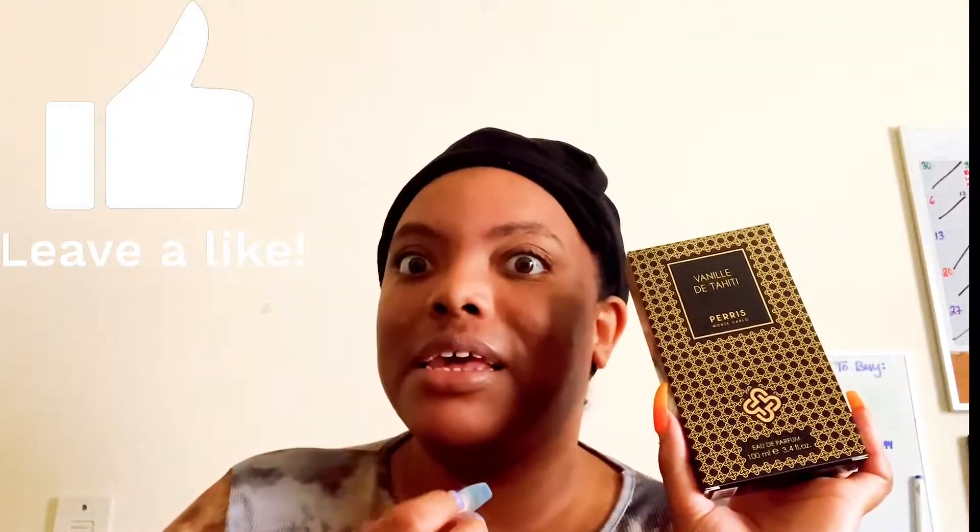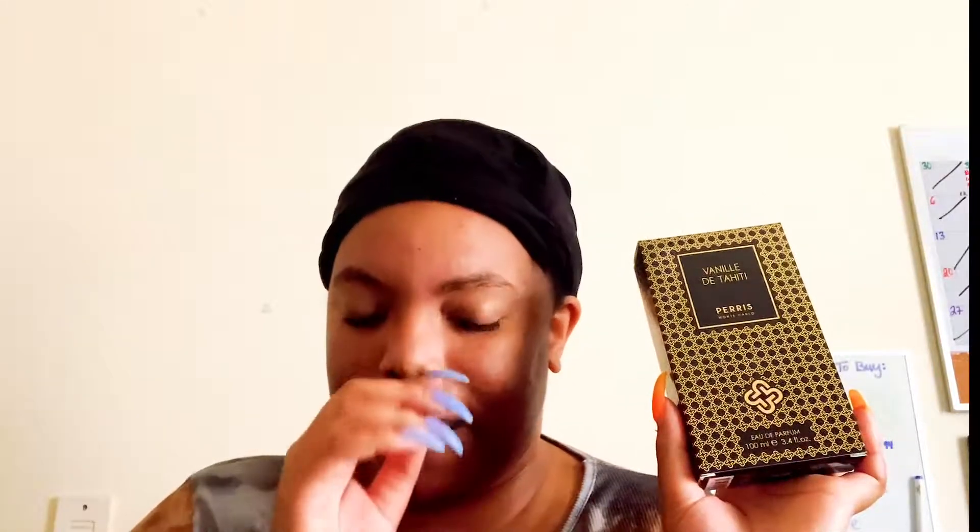I got this as a sample and I can say that I did not like this when I first sprayed this on my scent card. It was a huge no for me because it smelled a little bit too mature. It has absolute ylang-ylang in it, and I think that that's what's getting me the most out of this. Then it has vanilla and amber and sandalwood and all that kind of stuff, but the initial spray of this was not good for me.